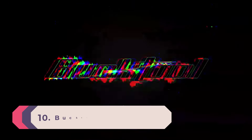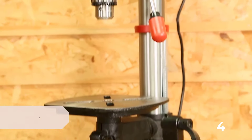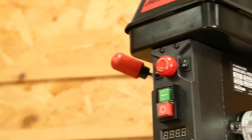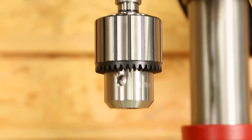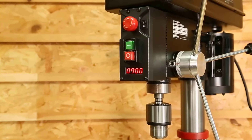Number 10: Buck Tool Drill Press. The Buck Tool drill press is engineered for precision and power, making it a standout in the realm of benchtop drill presses. Boasting a powerful 6.2-amp induction motor, this drill press exceeds the standard with its 3/4 HP output, ensuring you have constant power to drill through wood, metal, and other materials with ease.